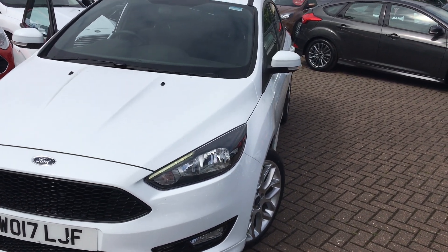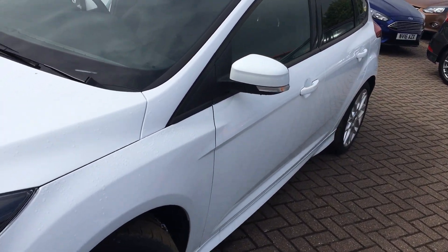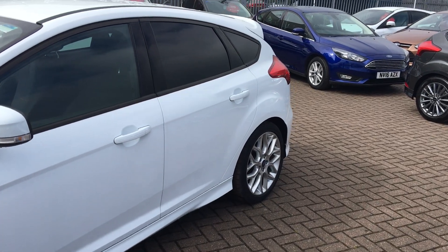Welcome to Jennings Ford. Today we're going to look at the Ford Focus ST-Line EcoBoost. It's a five-door hatchback with a one litre petrol engine, first registered on the 30th of June 2017.